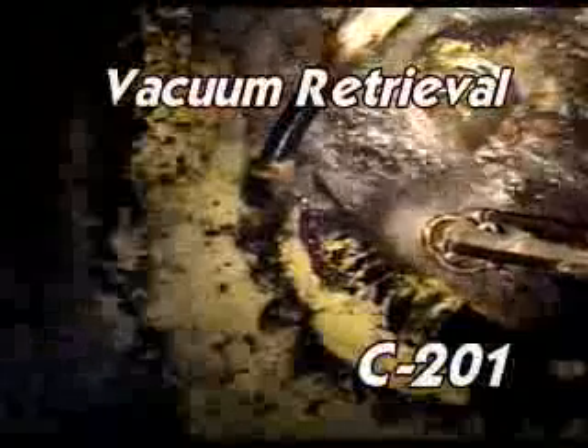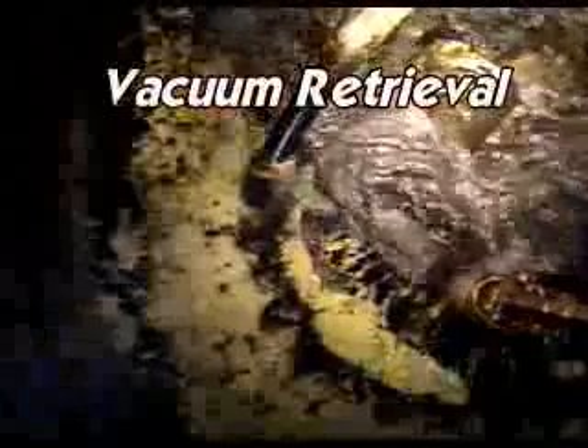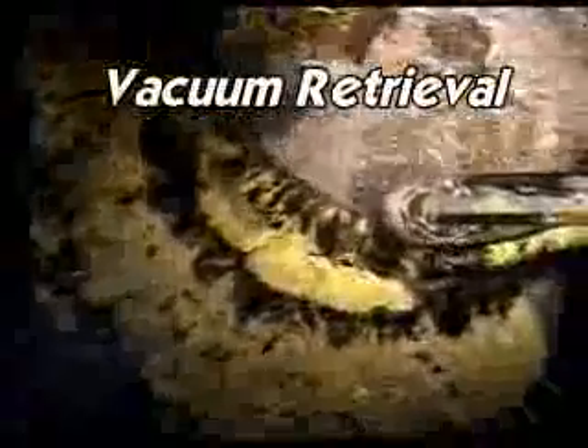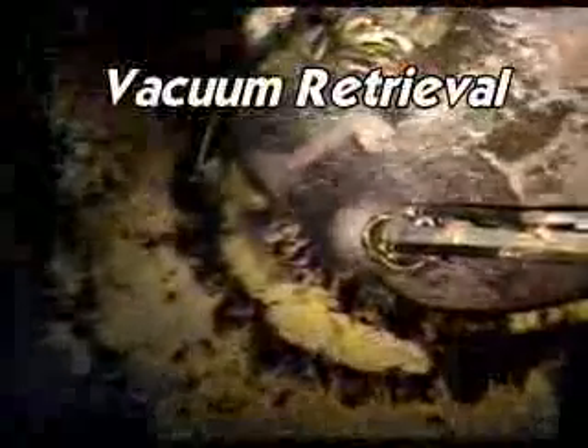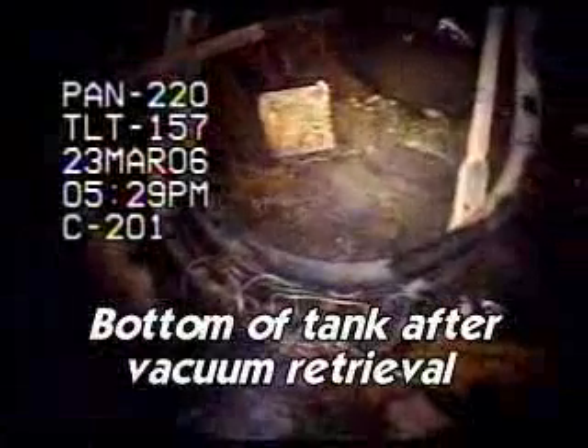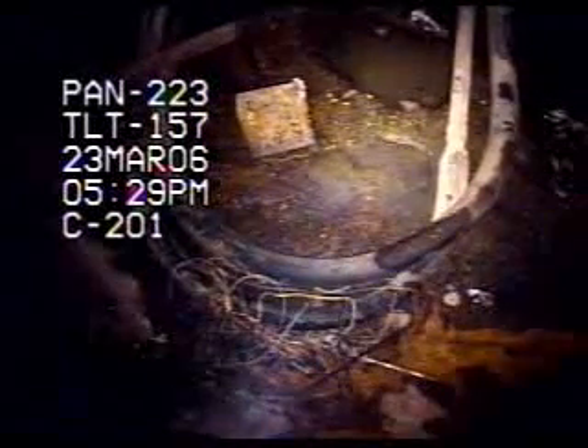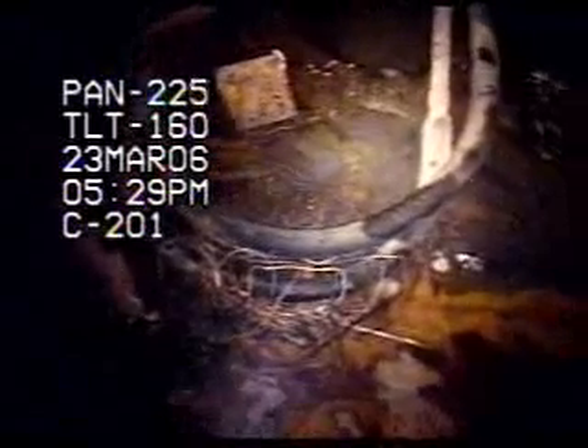One of CH2M Hill's first innovative technologies was the adaptation of vacuum retrieval equipment from the petroleum industry to meet our unique needs. Vacuum retrieval is an articulated mast system with a vacuum head, vacuum pump, slurry vessel, and slurry transfer pumps. It uses high pressure, low volume water to dissolve and mobilize solid waste material, then draws it to the surface where it can be transferred to double shell storage.